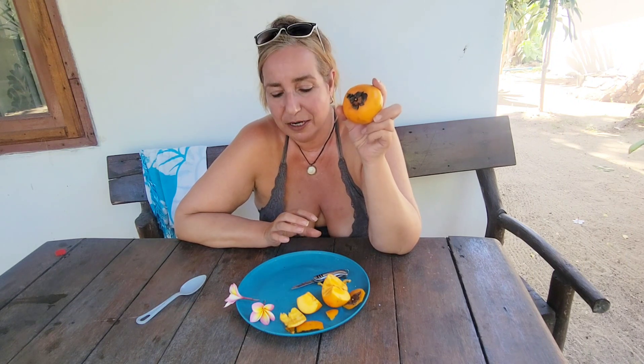Thanks for watching and stay tuned for my next video about some orange weird dessert stuff that I got from the 7-Eleven. Don't know what it is other than it's supposed to be dessert-y, and I'm going to do that video and share that with you as I'm trying it. Over and out from beautiful Thailand with this wonderful, delicious unknown fruit. Until we see you again in the sunshine!